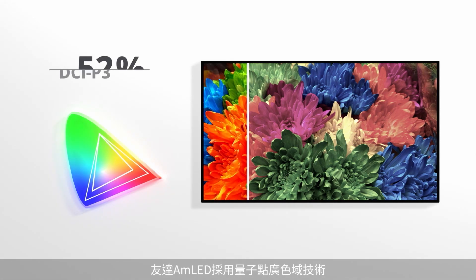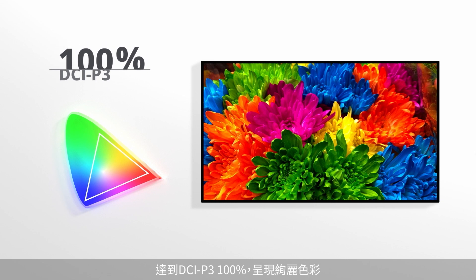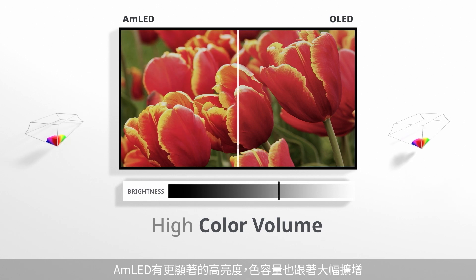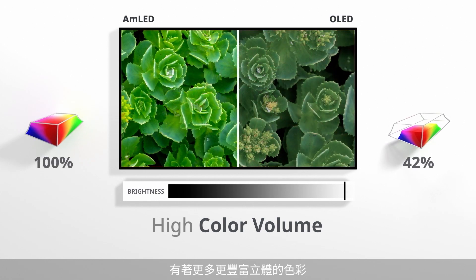AMLED uses Quantum Dot Wide Color Gamut technology to achieve DCI-P3 100% coverage for vibrant colors. AMLED's higher brightness and color volume ensure profound, vivid, and accurate colors.